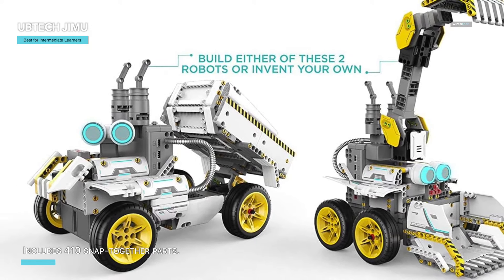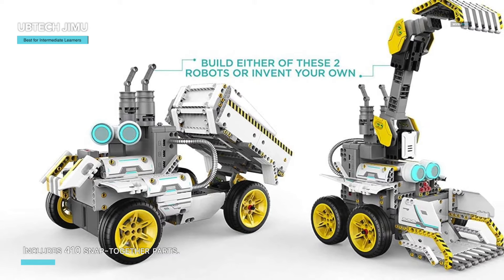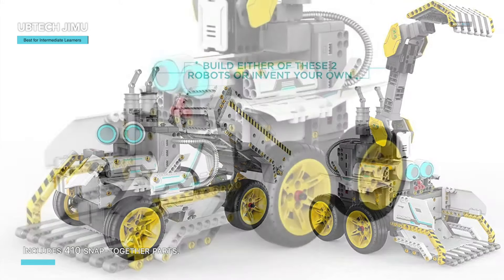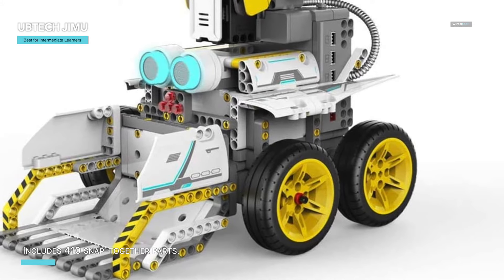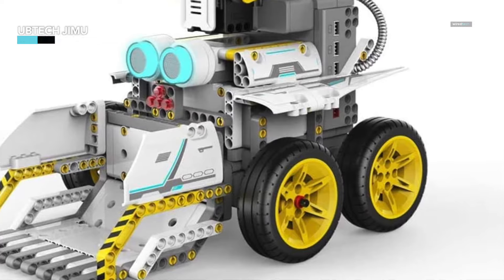This award-winning kit has been recognized by Tillywig, CES, Time to Play Magazine, and IFA, making it a must-have for young tech enthusiasts. Whether you're a beginner or a budding robotics engineer, the UBTECH JIMU Robot Builder Bot Series Overdrive Kit offers endless fun and educational value.